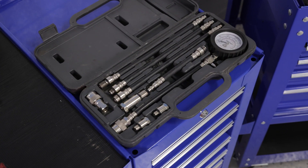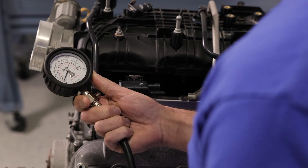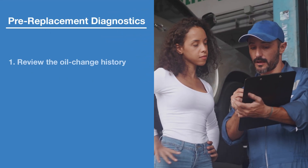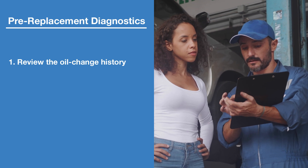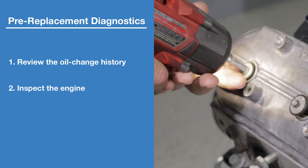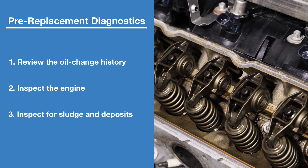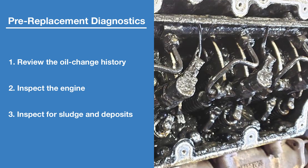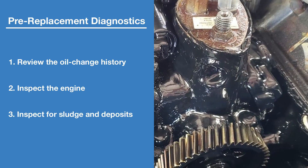We strongly recommend performing the following diagnostics before suggesting a vehicle needs its timing chain replaced. First, review the oil change maintenance history with the owner. Then inspect the engine — remove at least one valve cover to look for sludge and carbon deposits. If the engine looks like this inside, it's not a candidate for a timing chain kit replacement.